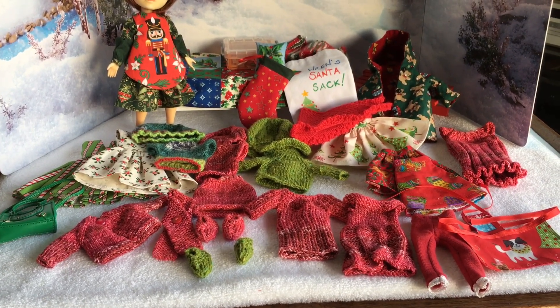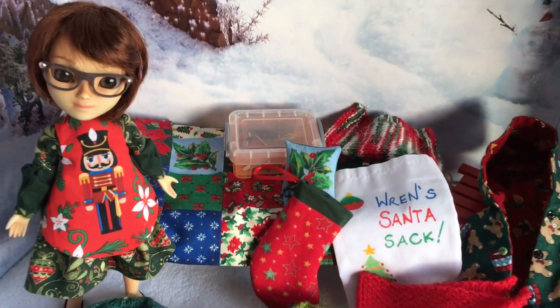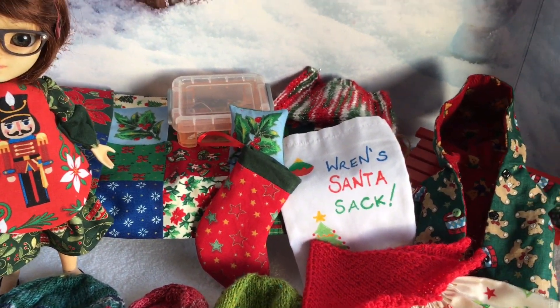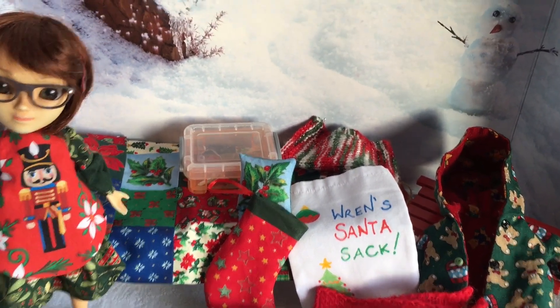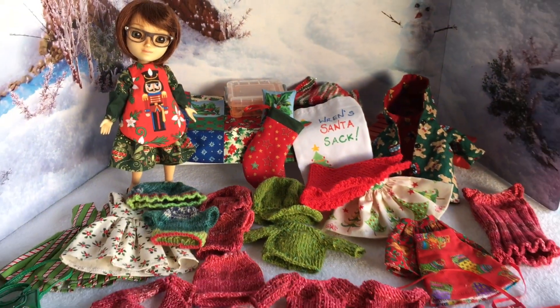I had a few other ideas but never got a chance to get them finished. But I think I did pretty well because of course she got a bedspread and cushion and Santa sack, her chihuahua blanket, her coat, her reversible coat.